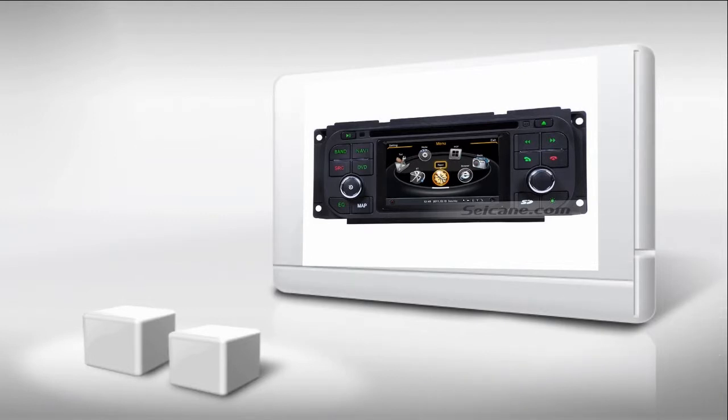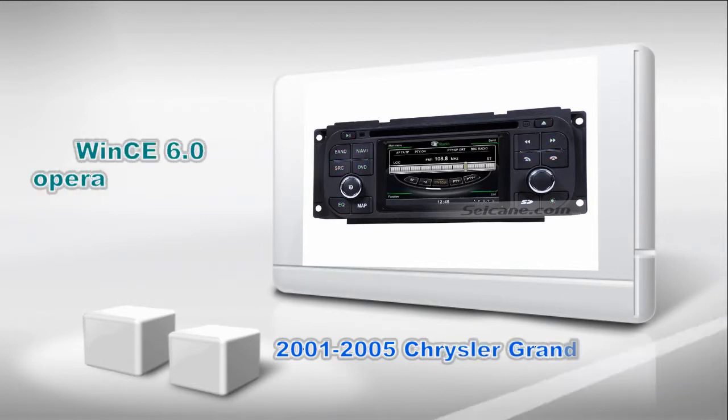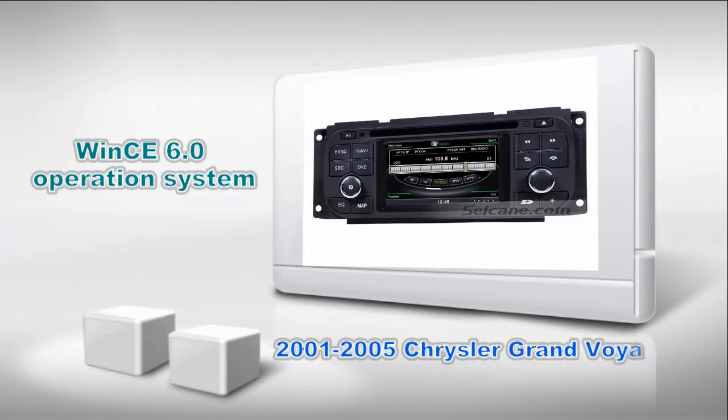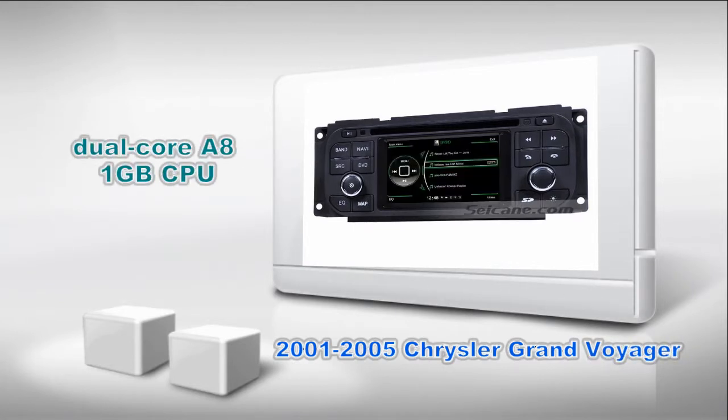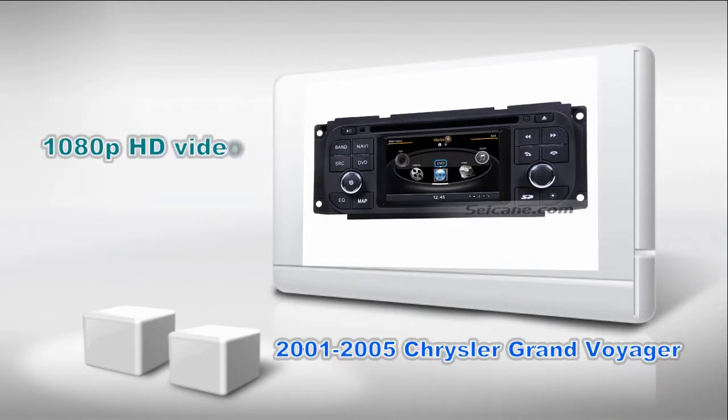Hi friends, welcome to Seiken Video. Here is a GPS DVD player for Chrysler Voyager from 2001 to 2005. It has BIMS 6 operation system and dual-core A8 1GB CPU. It uses Samsung S5PV2 1.0 CPU chipset and supports CD sound quality and 1080p HD video. Let's check out the great functions in it.